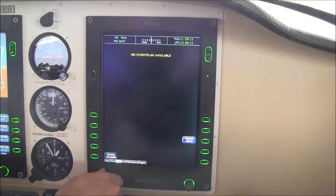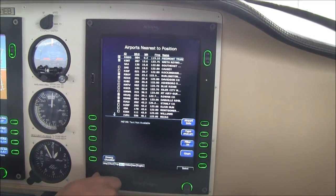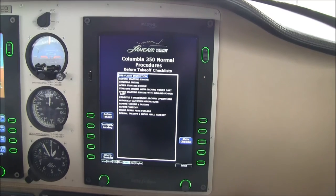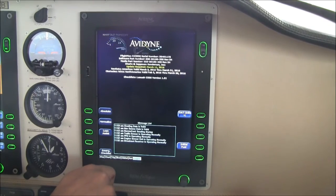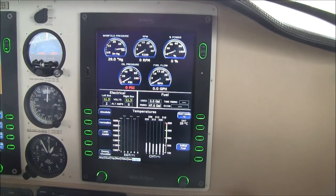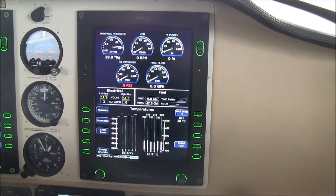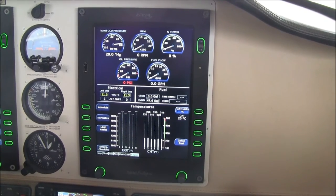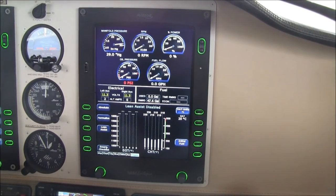Here's our trip page — if we had a flight plan loaded, we'd have all of our flight plan information shown here. There's a nearest page to your nearest airports. This particular 350 is upgraded with digital checklists, so you can go through your checklist on the multifunction display. On the engine page, we have manifold pressure, RPM, percent power, oil pressure, fuel flow, electrical information, fuel information, and all of our EGTs and CHTs. We also have a lean assist mode to lean the airplane out while in flight.